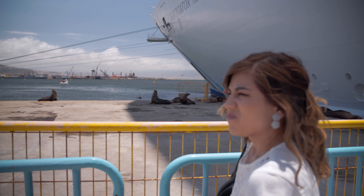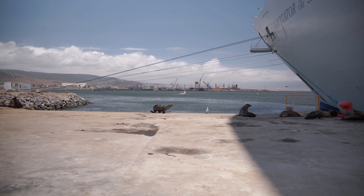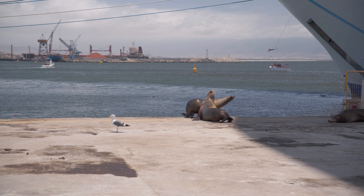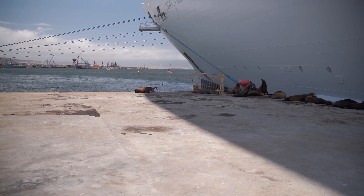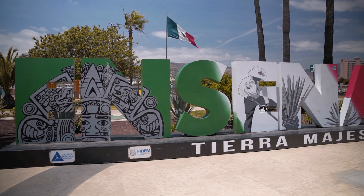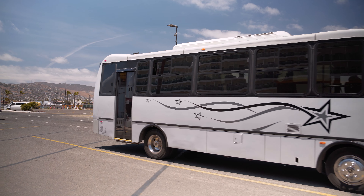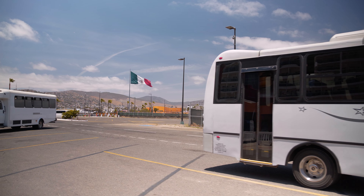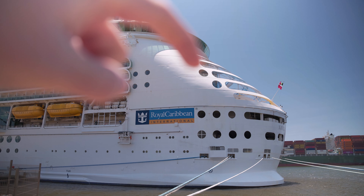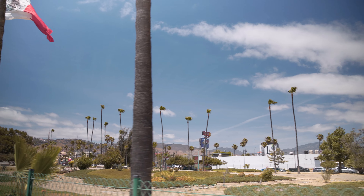The sea lions are quite a greeting to Ensenada! Just look at the size of the ship too. They do have shuttle options — I think it's four dollars per person to take you to downtown — but we're gonna go ahead and walk it. It's maybe no more than half a mile to where our first spot is. You can actually see our room right there. There's a nice little malecón over here, and the cruise ship is way back over there.